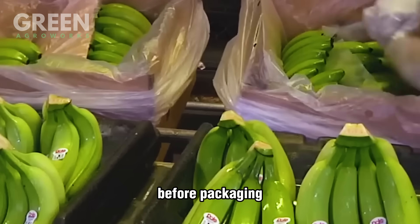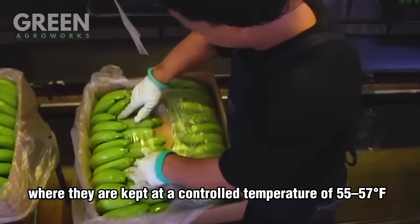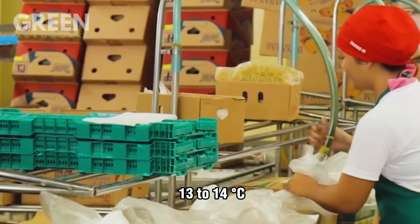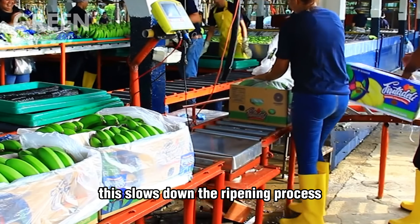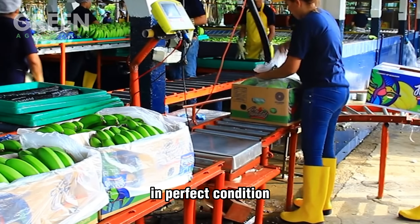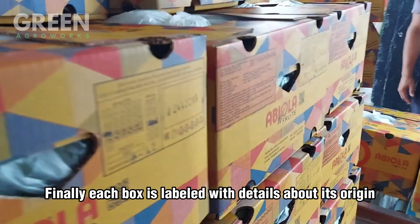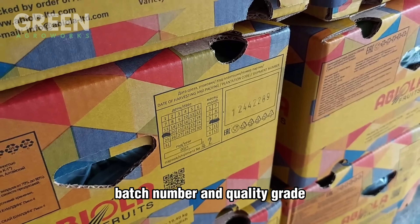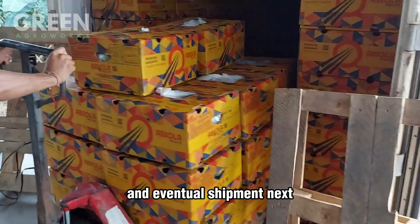Before packaging, the bananas are placed into pre-cooling chambers, where they are kept at a controlled temperature of 55–57°F (13–14°C). This slows down the ripening process, extending the fruit's shelf life, and allowing it to reach global markets in perfect condition. Finally, each box is labeled with details about its origin, batch number, and quality grade. From here, the bananas are ready for cold storage and eventual shipment.